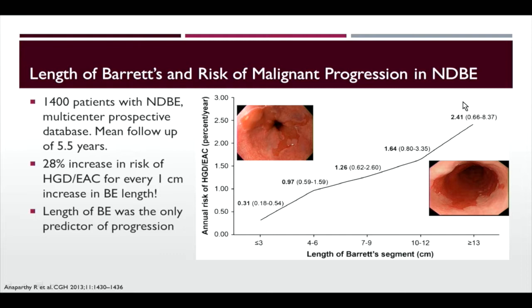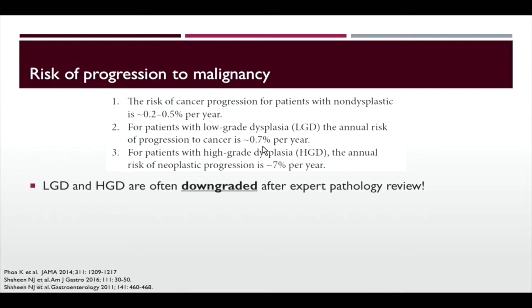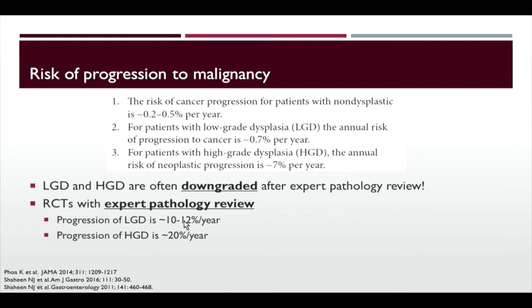Regarding risk of progression to malignancy: guidelines say non-dysplastic Barrett's is 0.2% to 0.5% per year — roughly 2% to 5% in a patient's lifetime. For low-grade dysplasia, guidelines say 0.7% per year, and 7% for high-grade. However, these numbers are misleading. When pathology is sent for expert review, most low-grade and high-grade cases get downgraded. In randomized trials with expert pathology review, low-grade dysplasia has a progression rate of 10% to 12% per year, and high-grade to cancer is 20% per year — underscoring the importance of proceeding with therapy.